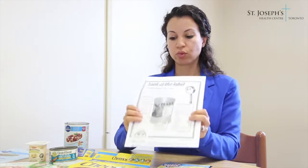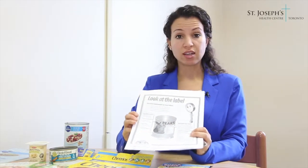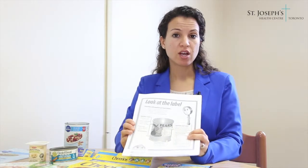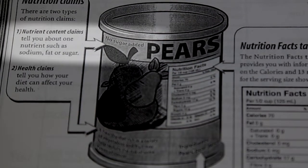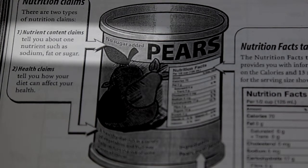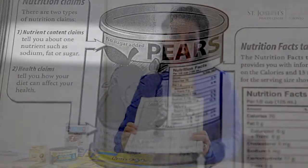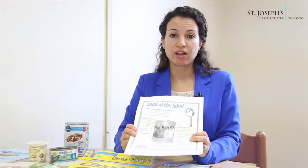Food labels contain three sources of nutrition information. When we look at this label, the first source is the nutrition claims, and there are two types. The first type is a nutrient content claim, which focuses on a specific nutrient in the food product. For instance, it may talk about fat, sugar, or sodium — so the label may say sodium reduced or fat free.